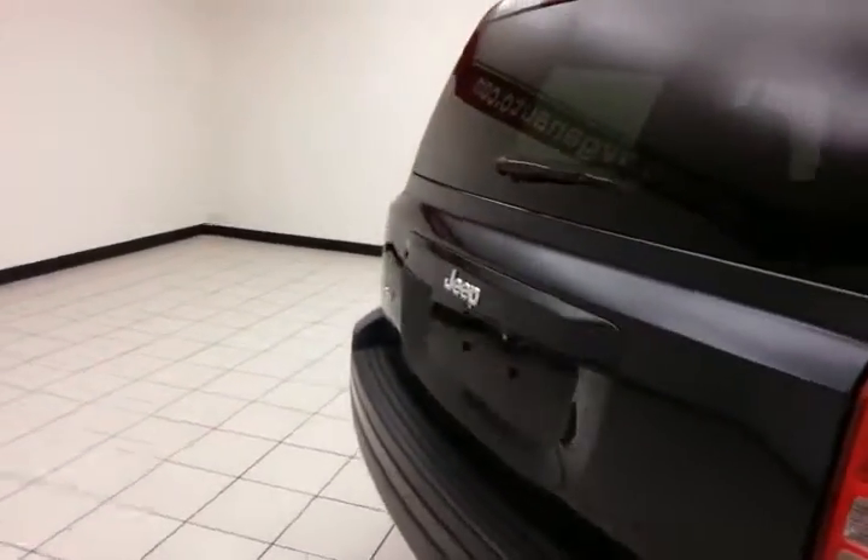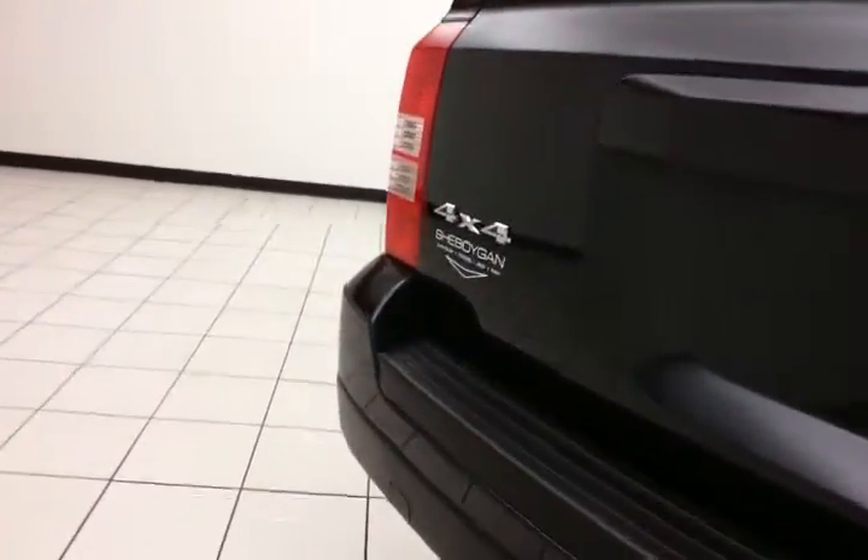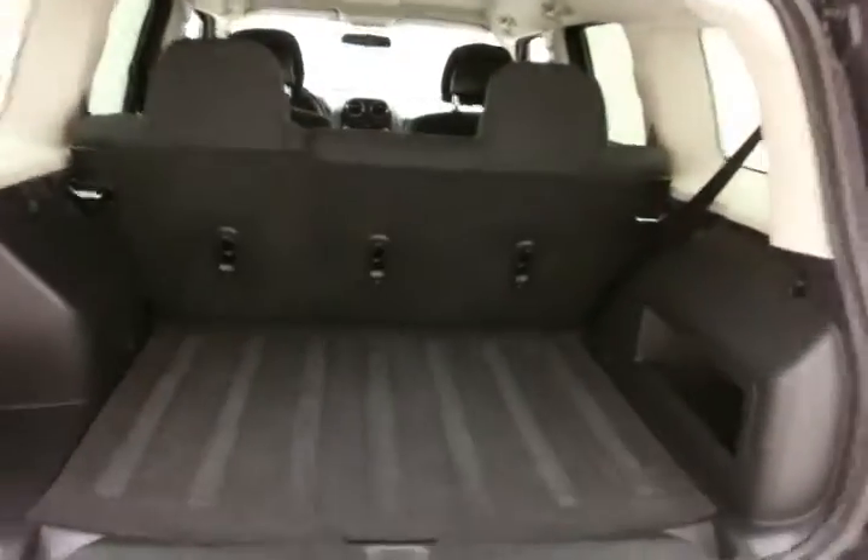Rear wiper, washer, and defrost for excellent visibility. Lots of cargo space in the rear.